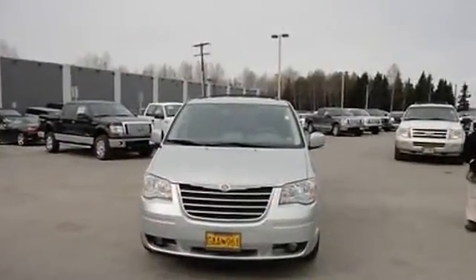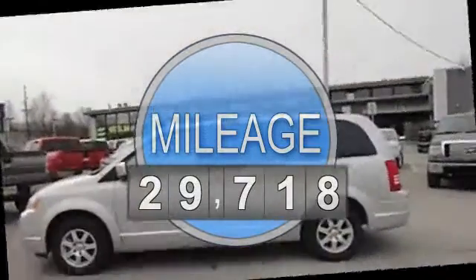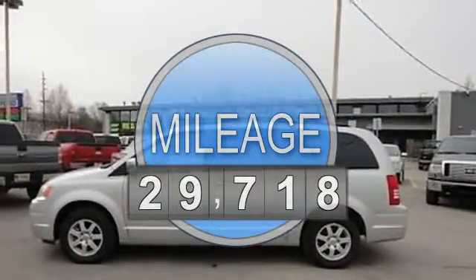Automatic transmission, 3.8 liter 6-cylinder 197 horsepower engine, passenger front airbag, side and curtain airbags.